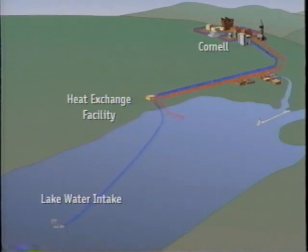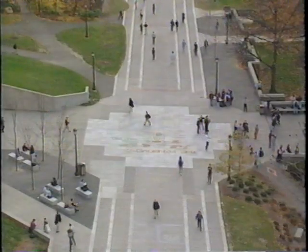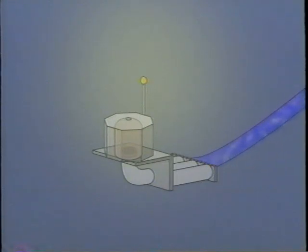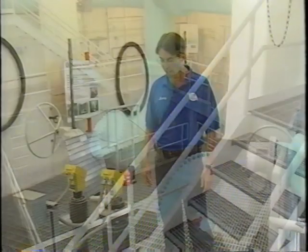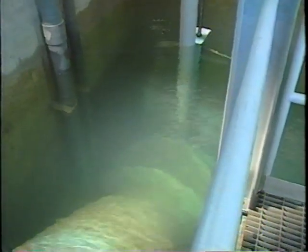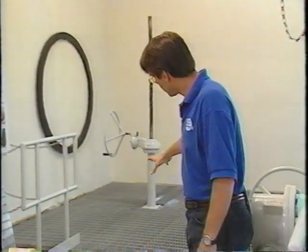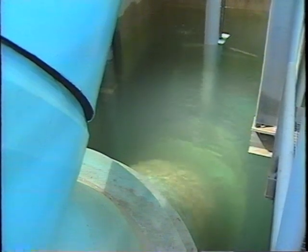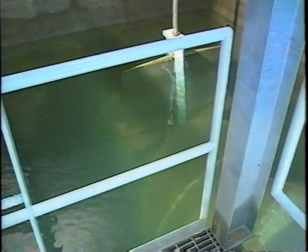The lake source cooling heat exchange facility is the center of the system. Two and a half miles from here is the center of the Cornell campus, and two and a half miles away in the lake an intake pipe begins 250 feet below the surface. Where we're standing right now is the wet well — basically a 250,000-gallon swimming pool that the lake water comes in and out of. The pumps pull water out of the wet well, and intake water comes in by gravity because the wet well level is lower than the lake when running. At full flow rate, a seven-foot elevation difference brings 30,000 gallons per minute of water into the building.